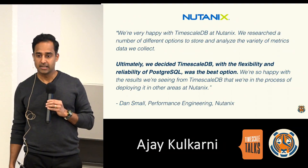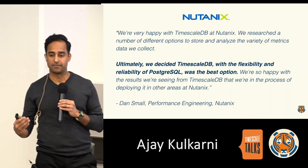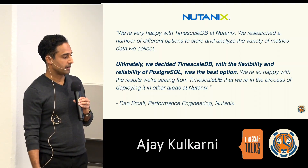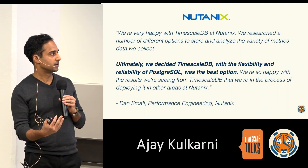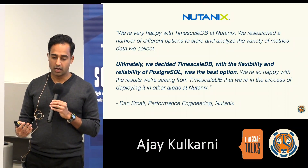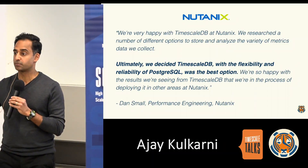Number two is Nutanix. Nutanix evaluated a number of different options to store and analyze the variety of metrics they were collecting as part of their hybrid cloud offering. They narrowed down and chose TimescaleDB primarily because of the flexibility and reliability of Postgres. They found it so reliable that they are now looking for additional use cases across Nutanix to expand their adoption.